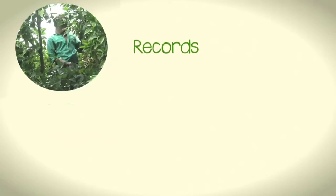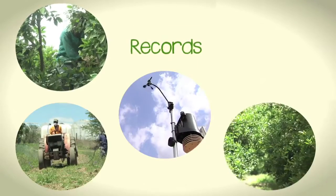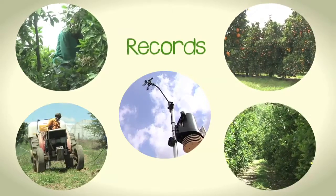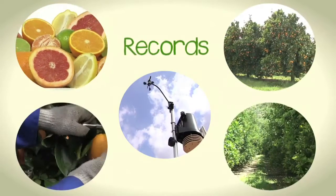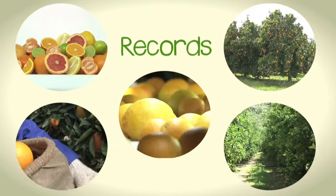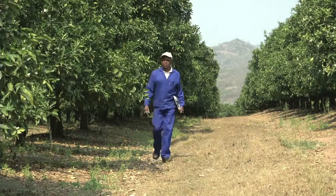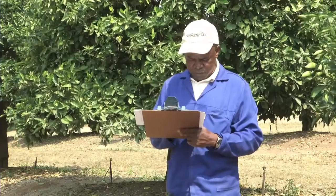Other records that must be kept for individual orchard blocks include production records, spray records, weather data, results of annual leaf sample analyses, and yield records showing volume, internal and external fruit quality measurements, maturity indexing data, export pack-out percentage, and so on. You need to keep track of what is happening in the orchards on your farm. Remember always: you cannot manage what you do not measure.